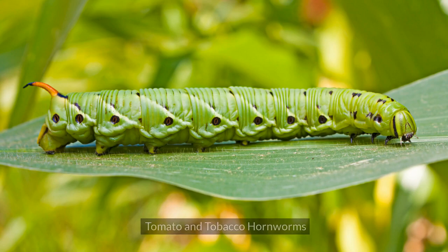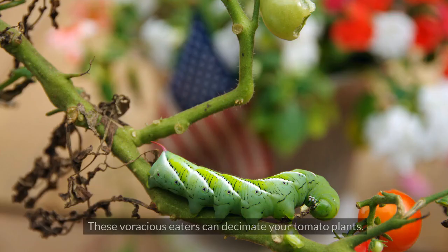1. Tomato and Tobacco Hornworms. These voracious eaters can decimate your tomato plants.